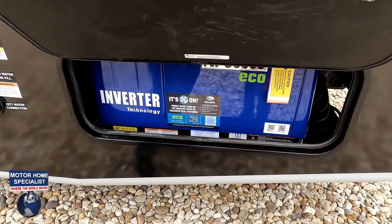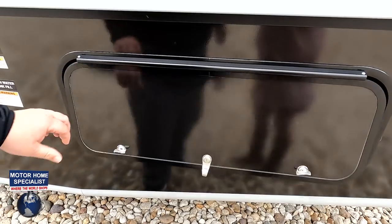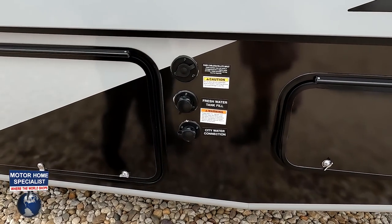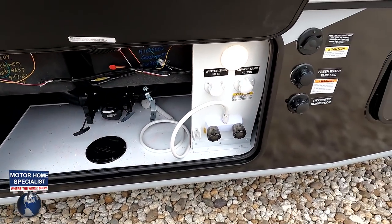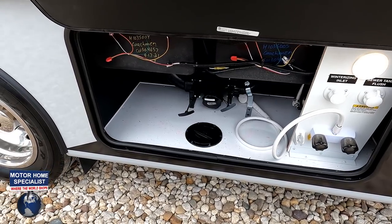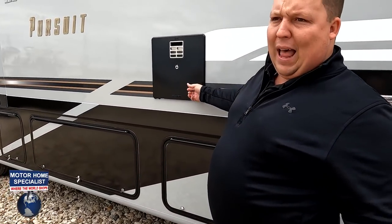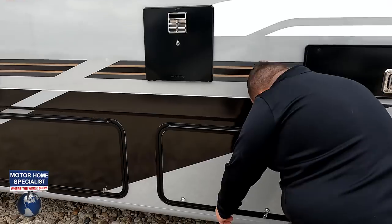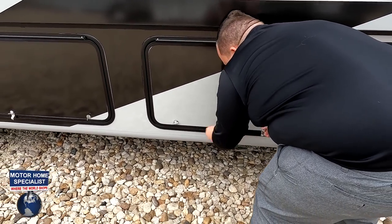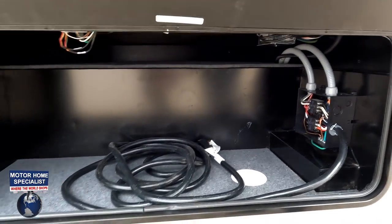Here's your Yamaha generator — 5,500 watts, very nice. Here's where you have your cable hookup, black and gray tank fill, and city water connection. Over here is your black and gray tank dump, outdoor shower, sewer flush, and winterization inlet. Then here is the water heater — that does stick out a bit like a sore thumb given how good the rest of the exterior looks. And then there's storage with the 50-amp power cord — very nice.